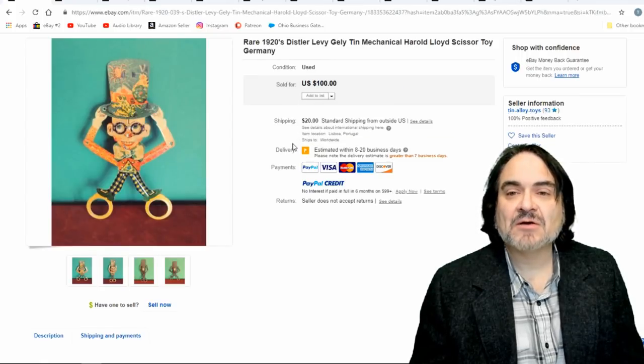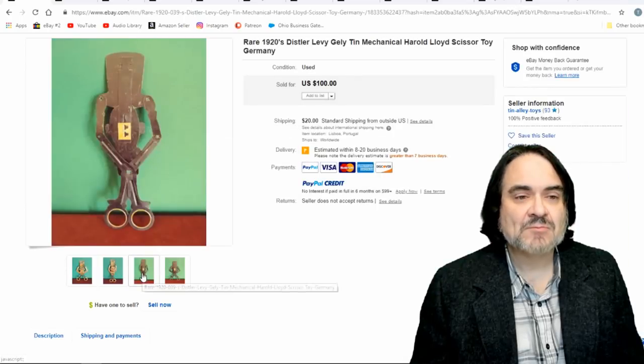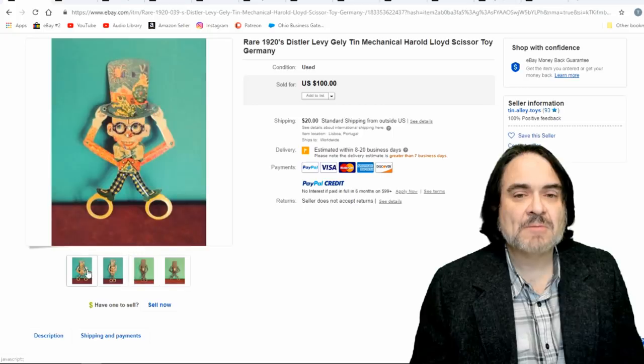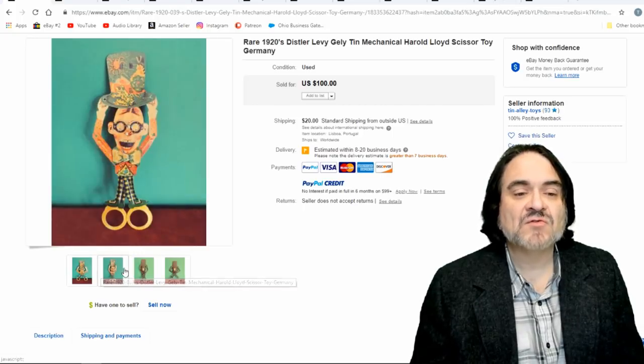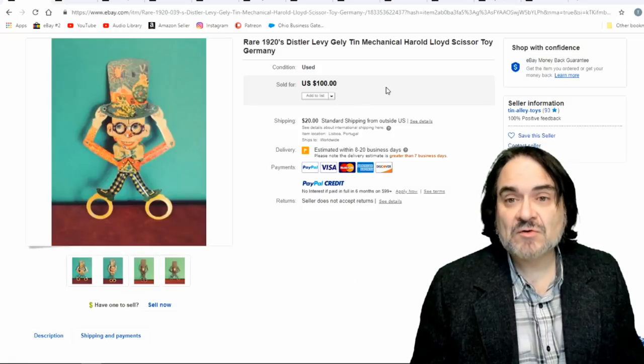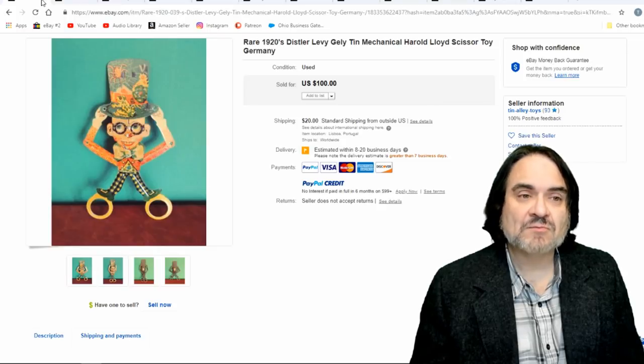Next is an interesting mechanical scissor toy — something interesting. I believe his hat moves, or he moves from side to side, and his hat does come up. $100, not in super condition. It's not a super rare item, but it's still an early item. It's something interesting and it's going to sell. I would have probably put $150 on it as a buy-it-now and it probably would have sold for that.